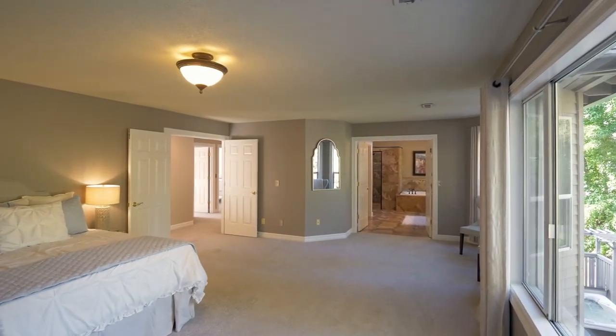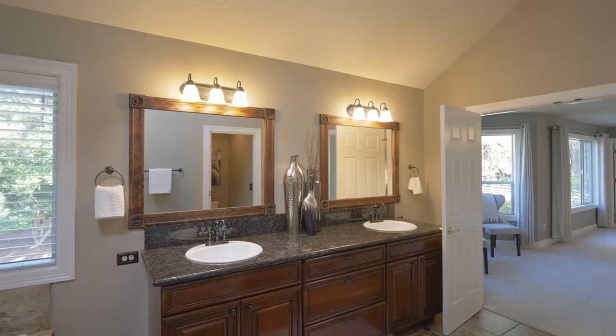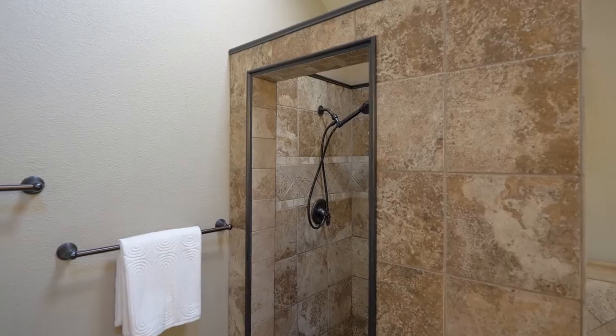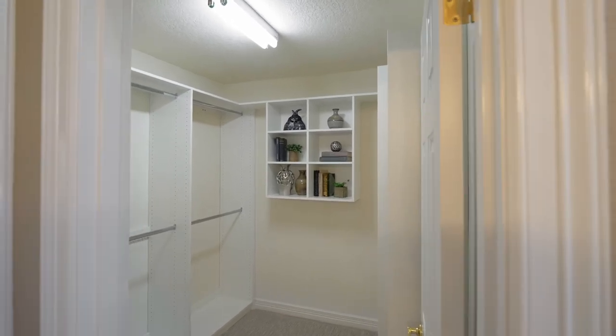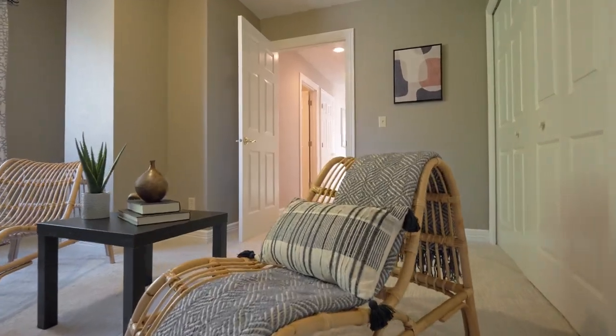The spacious, updated tile bathroom features a soaking tub, dual sinks, multiple cabinets, and a step-in tile shower, plus an additional walk-in closet. A bonus or hobby room has access to plentiful lighted attic space.